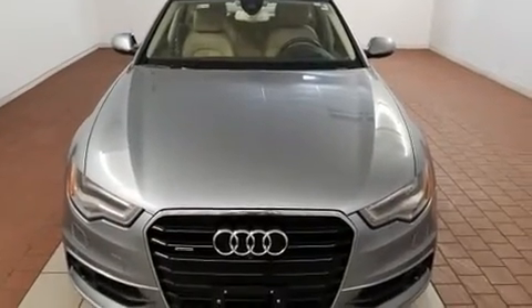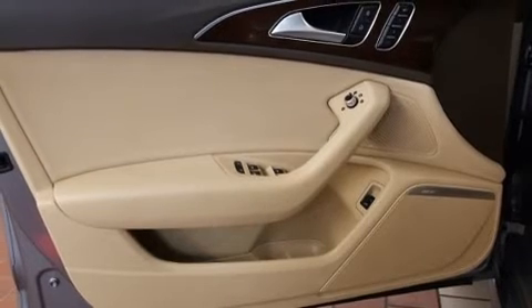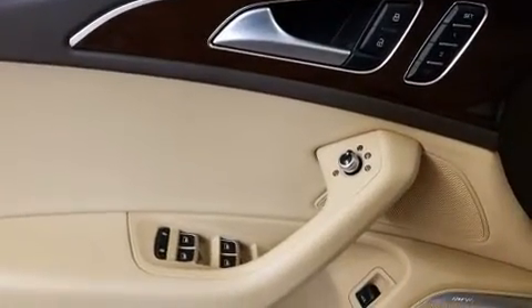Audi prioritized handling and performance with features such as leather upholstery, variably intermittent wipers, power front seats, a built-in garage door transmitter, blind spot sensor, and air conditioning.